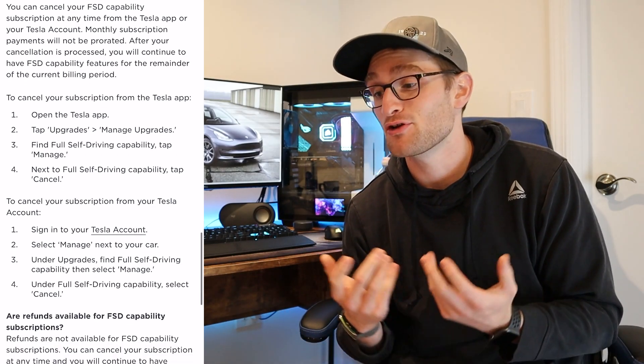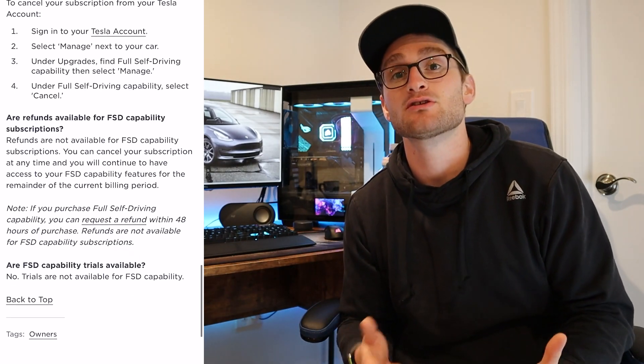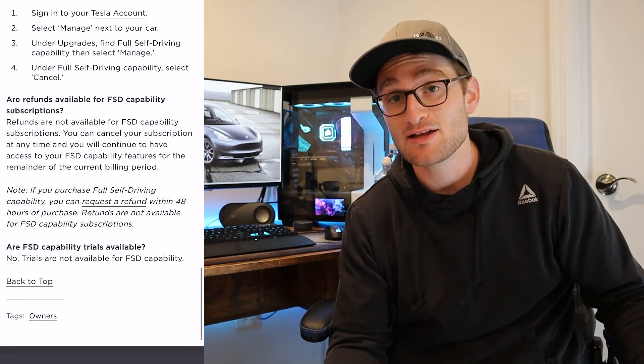For $200 a month — the price of some car payments — you can add the additional features that full self-driving offers to your Tesla without spending the large upfront cost. This is a new way to potentially try out full self-driving just to see if you'd use it on a daily basis or enjoy the features it brings. You can sign up for the $199 per month, pulled from the bank account tied to your Tesla account, and cancel whenever you want.